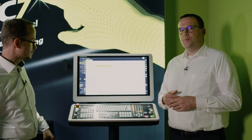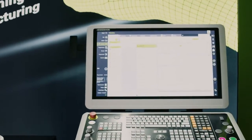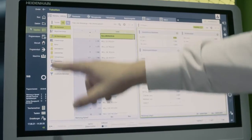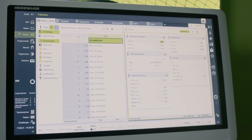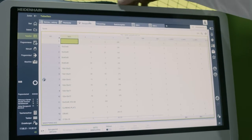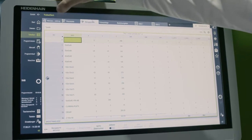Not only has working with files been improved — there's now also a new Tables operating mode. In this tables operating mode we now have a complete overview of all tables that exist in our system. Here we have the tool management, the pocket table, the preset management, and also many other tables that we can work with.